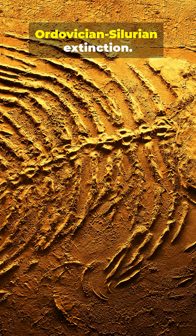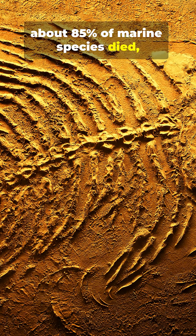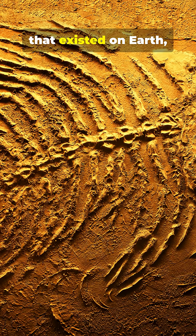The first was the Ordovician-Silurian extinction. In this extinction, about 85% of marine species died, which was really all the life that existed on Earth.